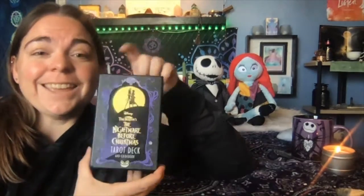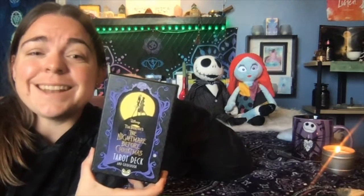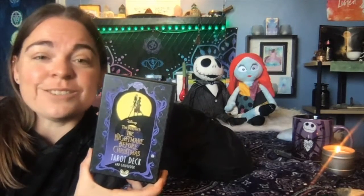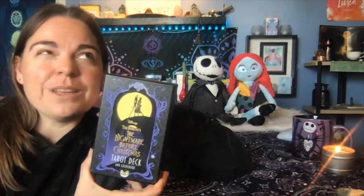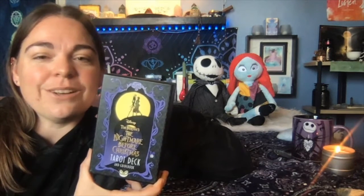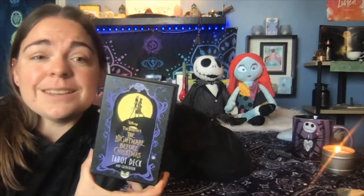Guess what? This deck is the solution for that. The Nightmare Before Christmas Tarot Deck. It's going to carry you all the way through the spooky season, all the way through Thanksgiving, and all the way through till Christmas because it's just that awesome.